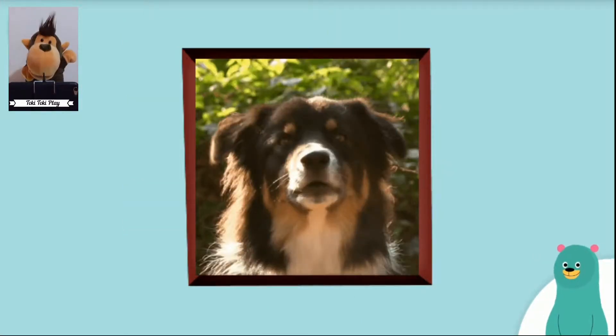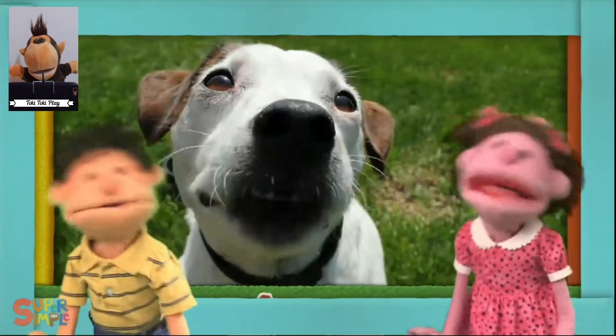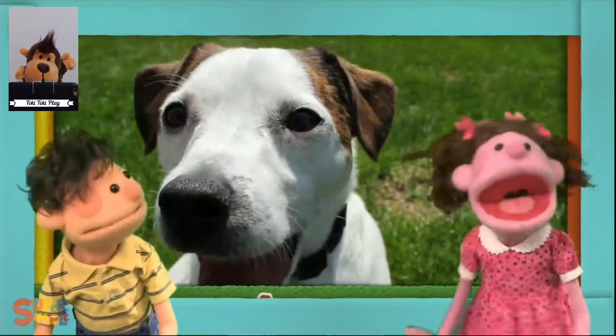Can you make a dog sound? I hear a dog, dog, dog, dog, dog. I hear a dog.